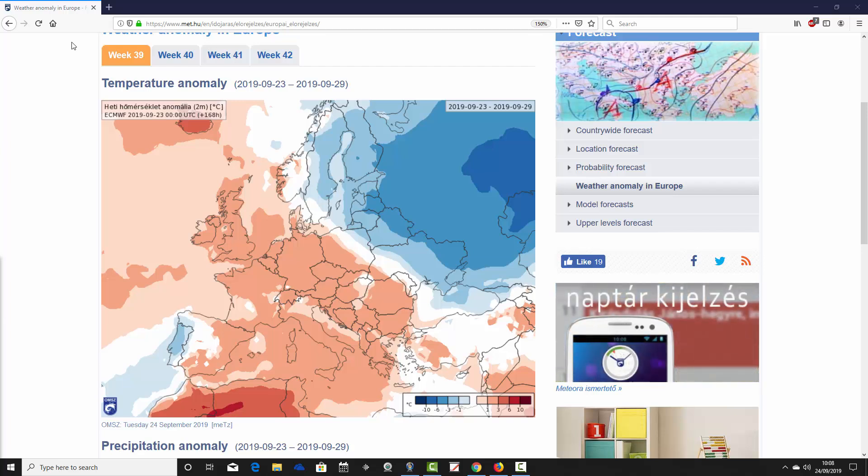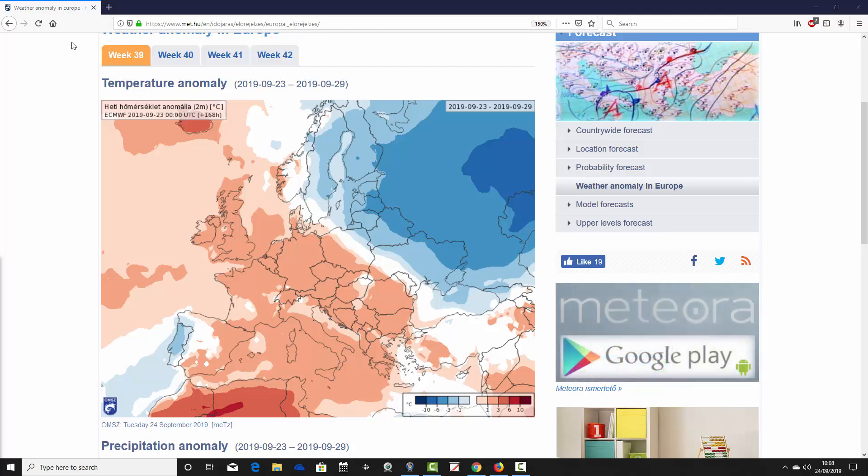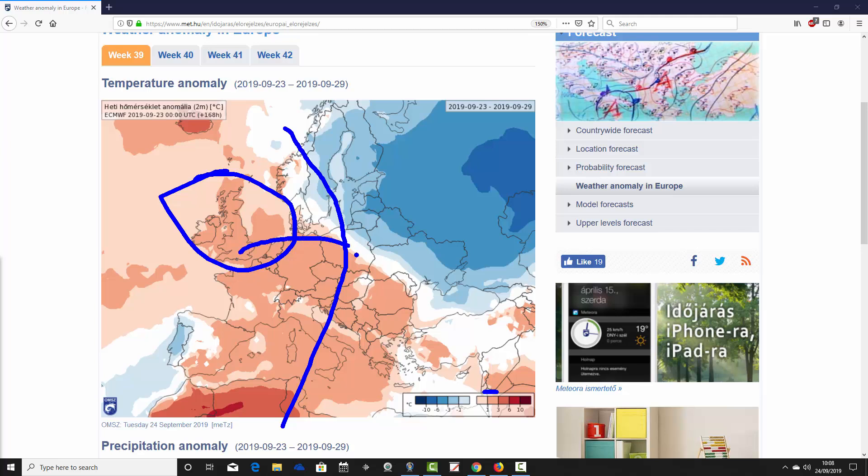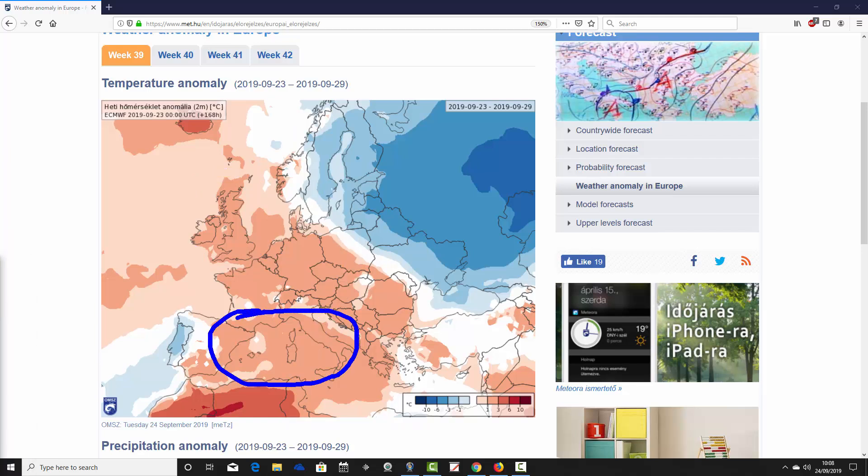This is week one temperature anomaly for Europe — week 39 of the year — covering the 23rd to 29th of September. It's quite a warm scene across many parts of Europe, with above-average temperature anomalies seen widely, particularly through central and western parts. The UK and Ireland are one to three degrees above average, as is France, Germany, and the low countries. Much of the Mediterranean is also above average, from Italy over towards Spain, though Portugal looks a little on the cool side.